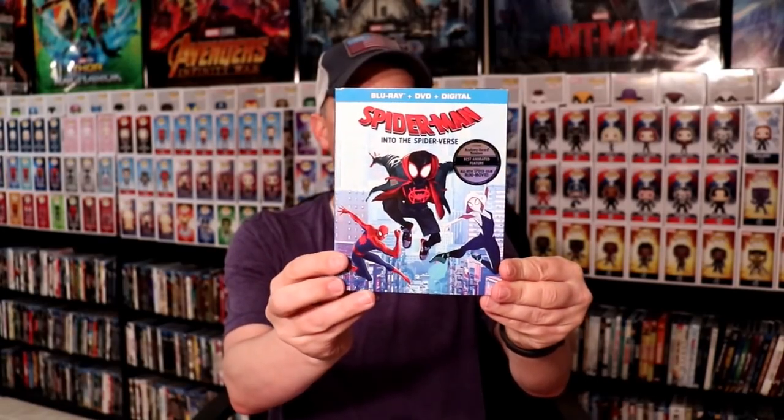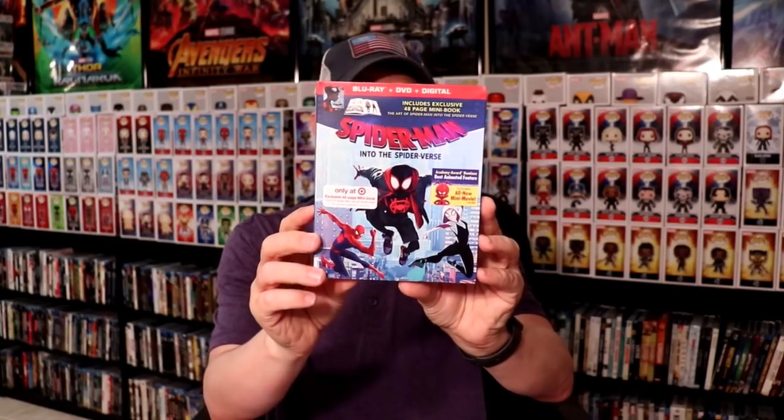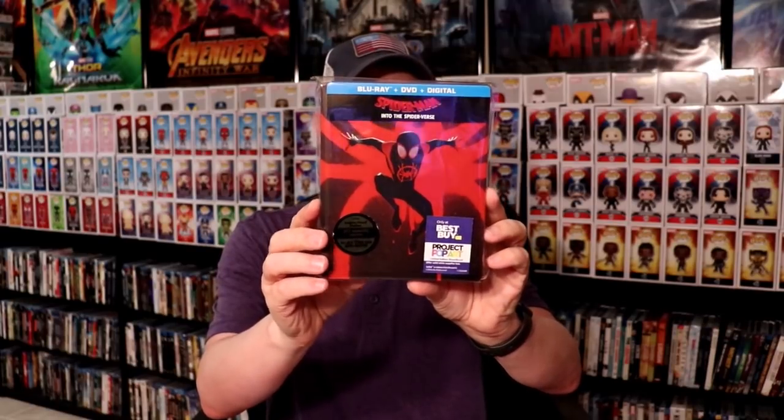I got the regular Blu-ray edition, I got the 4K edition, I got the Target book edition, and I also got the Best Buy Exclusive Steelbook, which I will link a video of the unboxing of this. I really enjoyed that movie and I'm very happy to have all these versions of it.